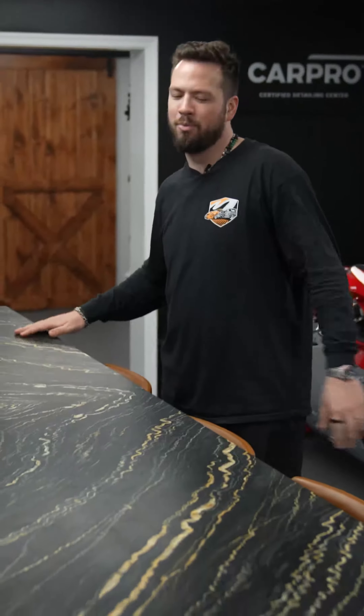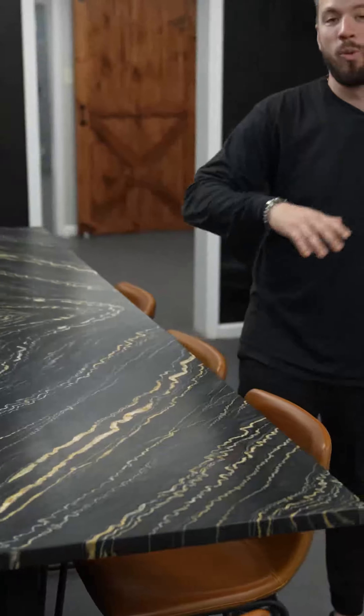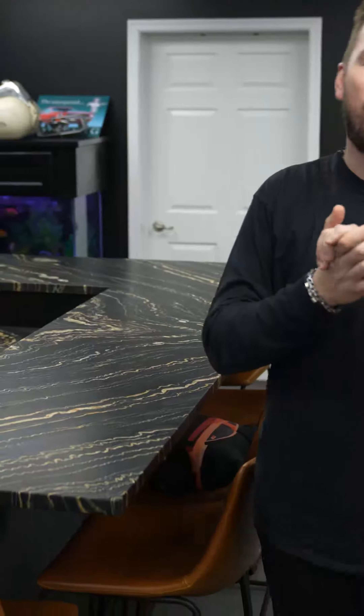What's up everybody, welcome back to another episode of the Shine On Network. Today we're going over home application and how to protect your home — granite, quartz, marble countertops, stainless steel appliances, shower glass — we actually have a solution for all of it.